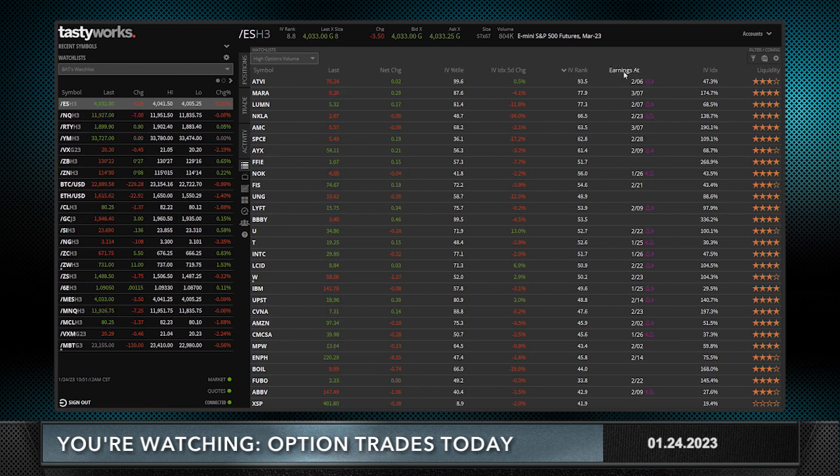You can customize and change what you want to see up here. I've got the last, the net change, the IV percentile, the IVX five-day change — which I love to see green when I'm making a trade selling premium — the IV rank, which I love to see high, and earnings, which I don't want to see in any of the stocks I'm trading unless I'm doing a specific earnings trade. We've been laying off of earnings trades as of late.